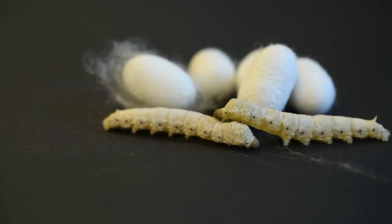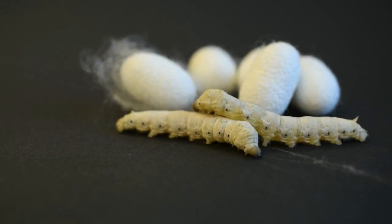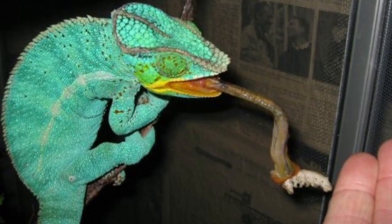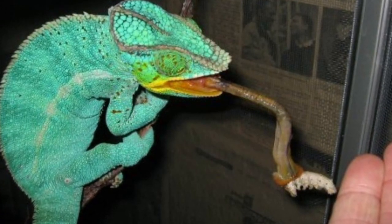Silkworms are high in calcium, protein, and minerals, and also low in fat. They also contain a mild analgesic, making them great for sick reptiles. They can be challenging to find regularly and can be expensive, which makes them difficult to maintain as a regular staple.